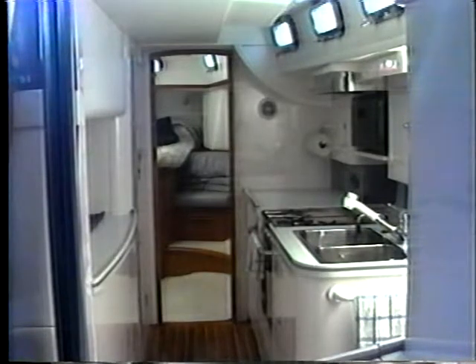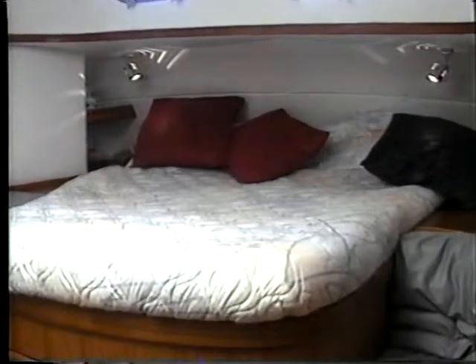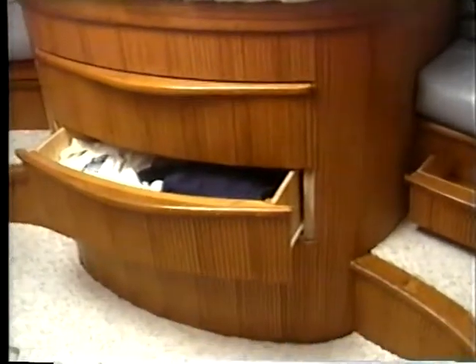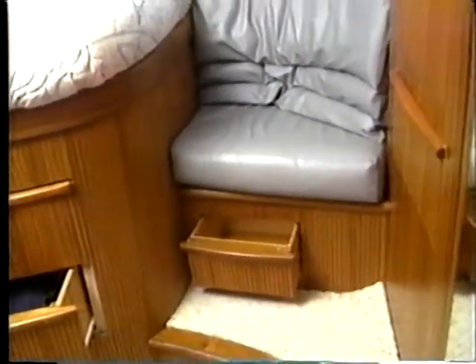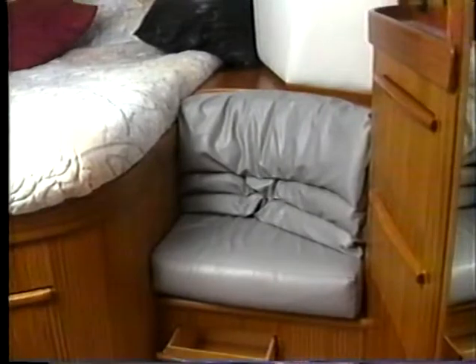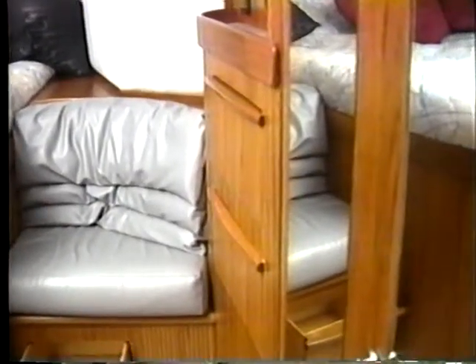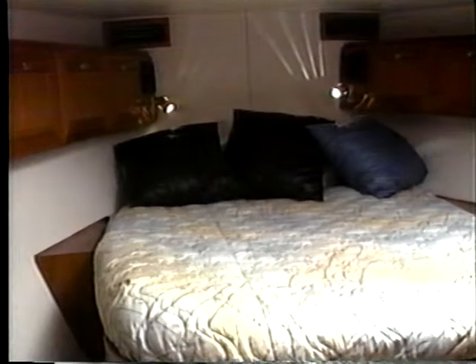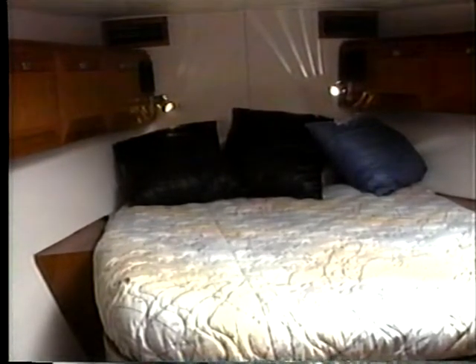Beyond the galley is the aft stateroom with a queen-size island berth with easy access on all three sides. Beneath there is plenty of storage space in large drawers, luxurious carpeting on the soles, leather settees, and more drawers and cabinets with full-length hanging locker and full-length mirrors. The forward stateroom provides equal accommodation with a full-size centerline berth with access on three sides, comfortable settee, and drawers and shelves everywhere.